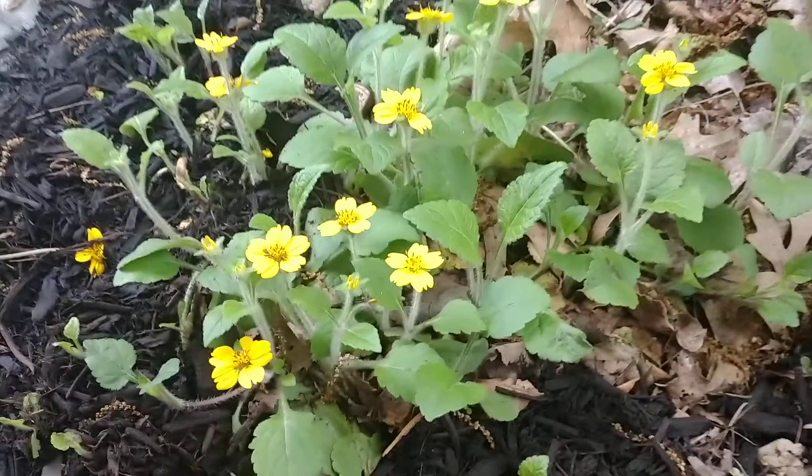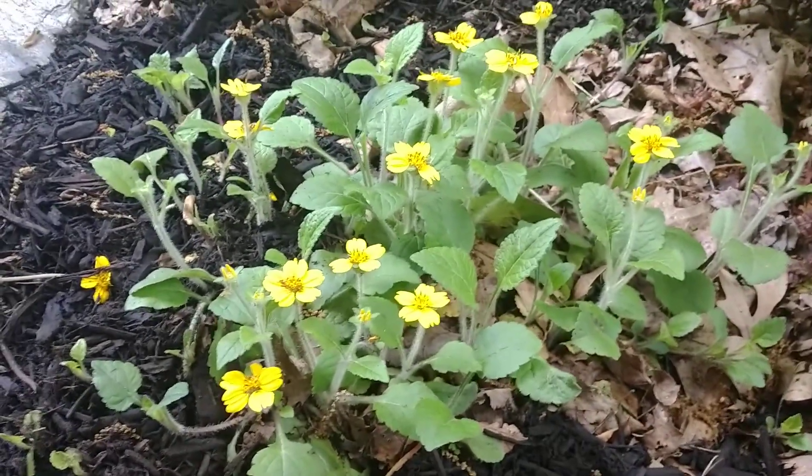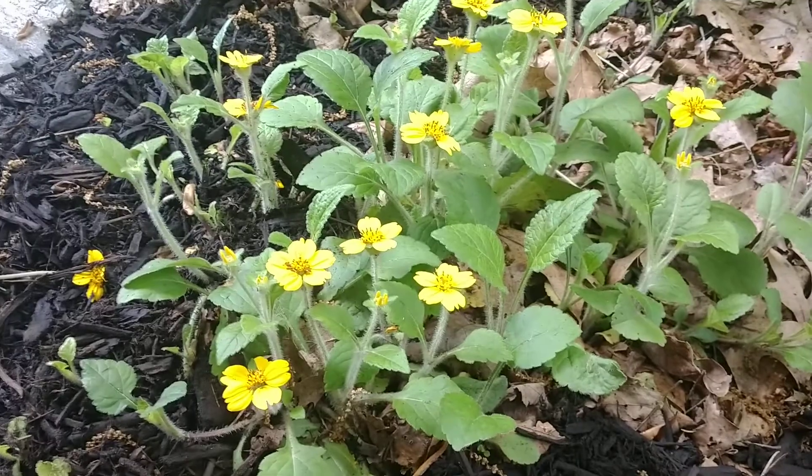This is a little evergreen perennial. It's native to the eastern United States. It typically gets about six to eight inches high and it's hardy from about zones five through nine.